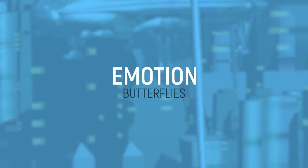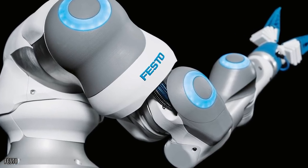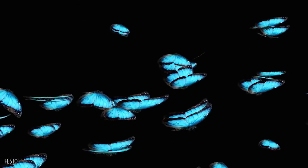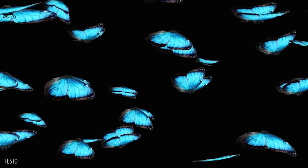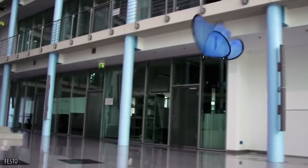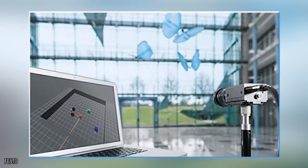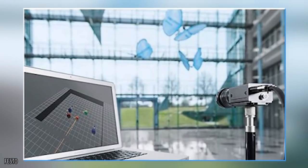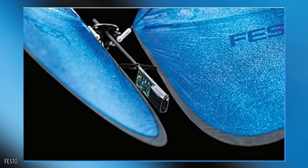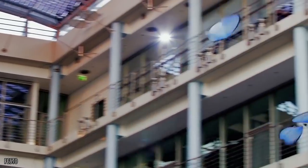Emotion Butterflies: Robotics manufacturer Festo has created an army of beautiful bugs that look as pretty as a butterfly and move and swarm as one. Thanks to an external tracking system, the butterfly's movements are coordinated with two IR icons on each butterfly's body, and a group of 10 infrared cameras monitors the perimeter. Each wing is made of lightweight carbon rods and allows for speeds of 5 mph and 4 minutes of sustained airtime.